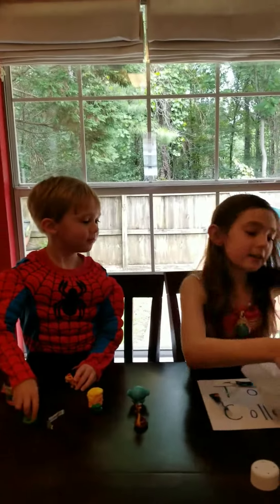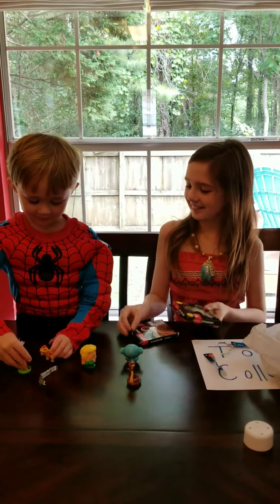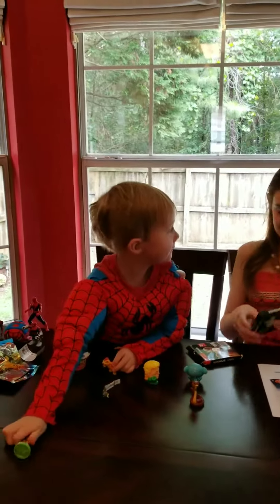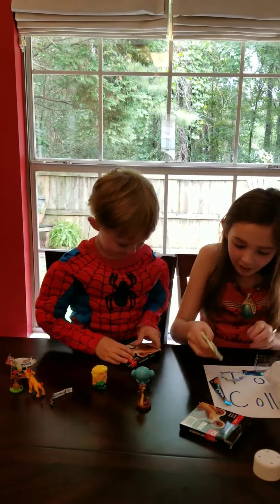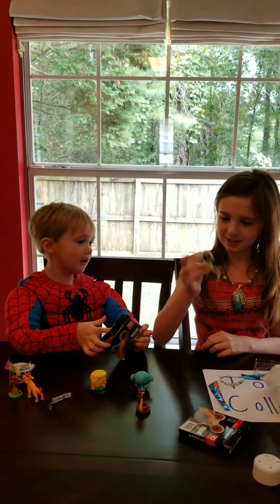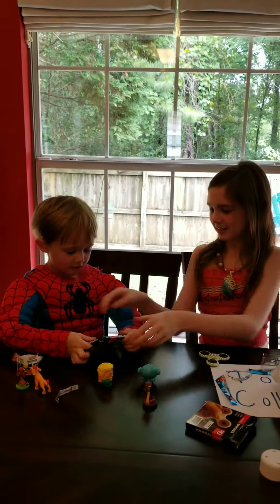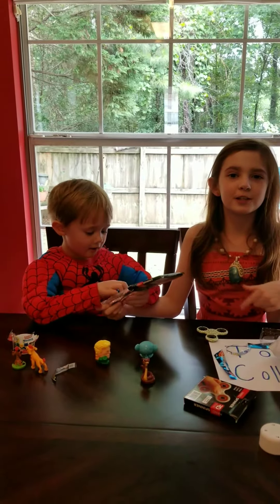Oh, look Spiderman! Fidget spinners! Look at this one. Oh, this one has green shirts. Awesome. This is a cool fidget. Wow, mine is like this. Alright guys, see you in part two of our video.